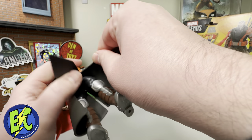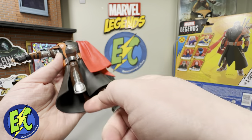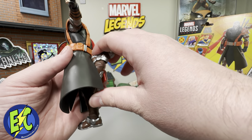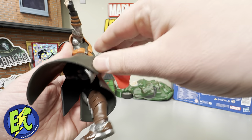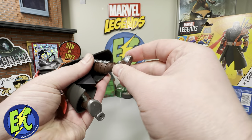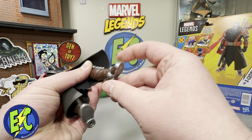Coming down to the legs: you have a cut at the upper thigh. The leg will kick up to there — there is a cut in the back of the coat, so that leg will have very little limitation. It is double-jointed pinless as well. Nothing at the calf, and you have your typical range of motion at the ankle with a good amount of pivot.